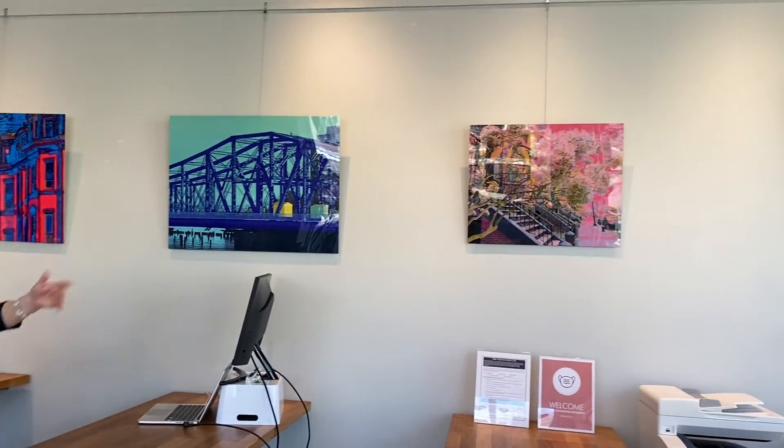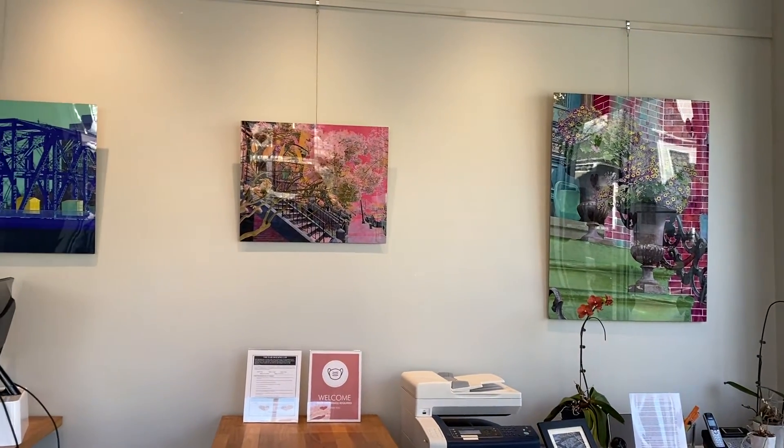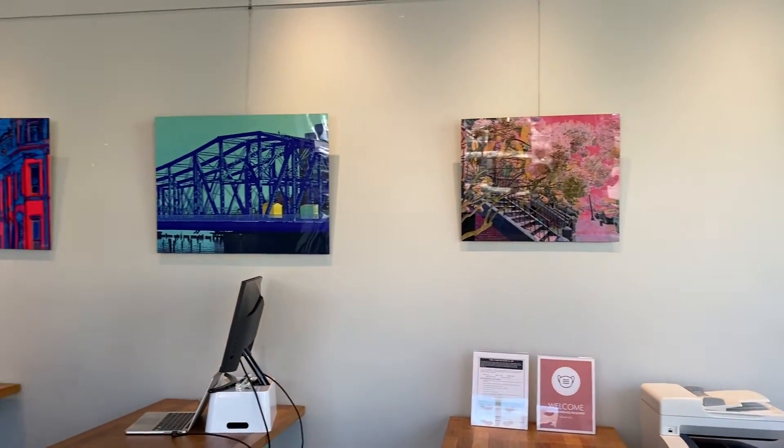These are examples of this type of mixed-media, which is a combination of digital paint and photography. We have a few different Boston neighborhoods represented here, like the South End, where you see a lot of Victorian row houses with front stoops and decorative railings.